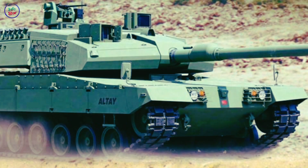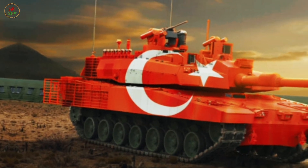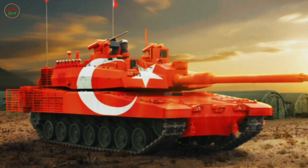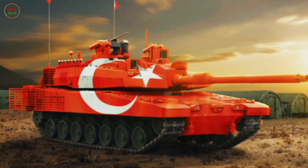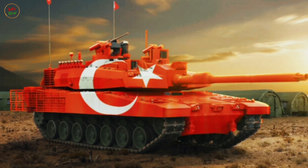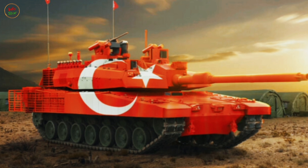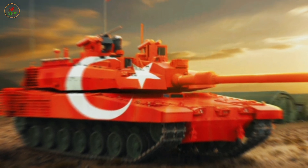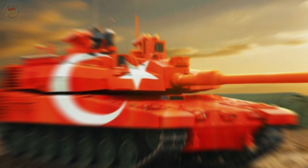The Altai is intended to replace aging M60 Patton and Leopard 2A4 tanks in Turkey's arsenal. The Turkish military plans to acquire at least 1,000 Altai tanks, with future variants incorporating unmanned turret systems, enhanced APS, and AI-based targeting. Additionally, Turkey has explored exporting the Altai to Gulf countries and Asian allies.